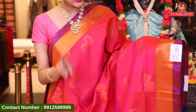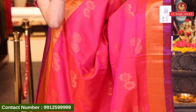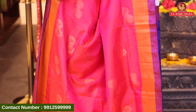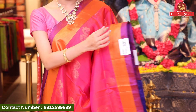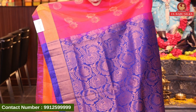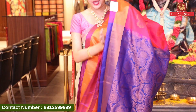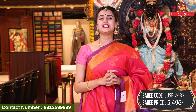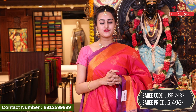Here comes the last beautiful saree of today's collection in the color hot pink. In the body we have twin paisleys all over the body with beautiful copper zari. Very pretty. The border has a kadi border in gold zari, and it also has a contrast edge. The pallu has big floral booties with beautiful copper zari all over. The blouse is a nice contrast. The code of this beautiful saree is JSP7437 and this retails for ₹5,496.